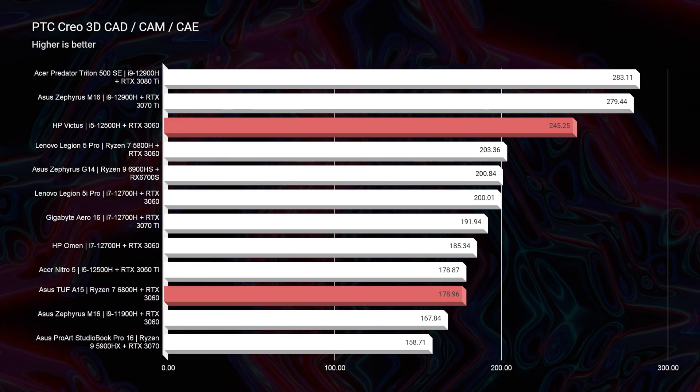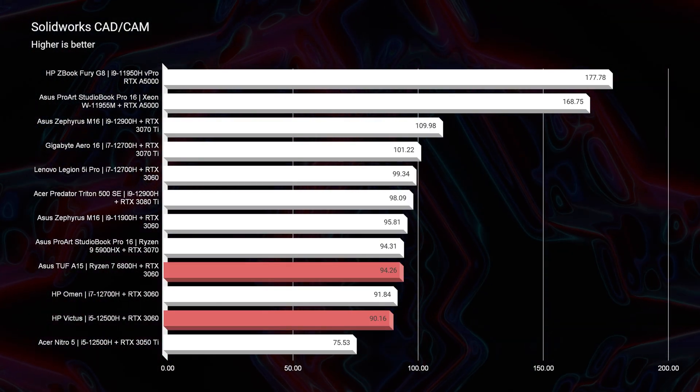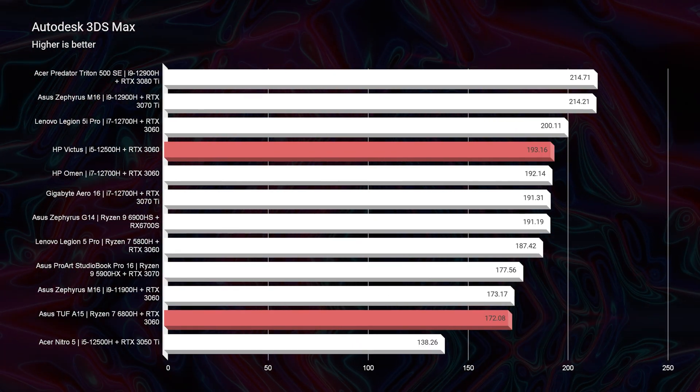In regards to 3D modeling, it really depends on which software you'll be using — whether it be the Asus TUF pulling ahead on the charts or the HP Victus being better on the charts. It really just depends on the specific application of your choice.